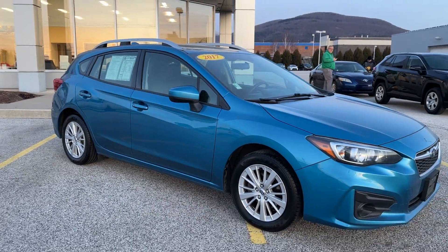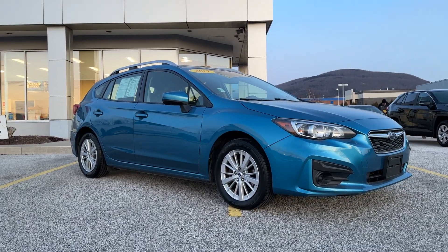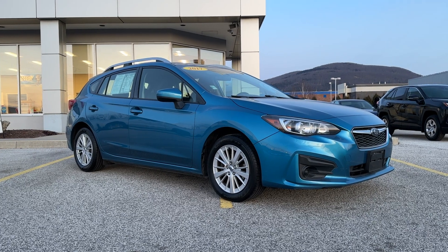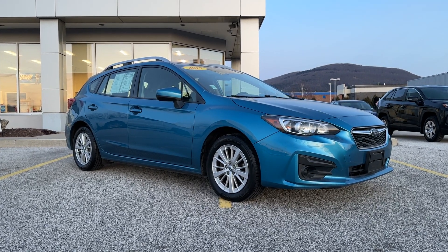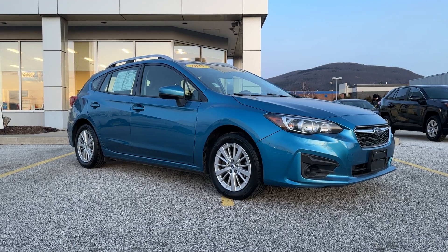So Greg, that's the 2017 Subaru Impreza 2.0 Premium. If you'd like to learn more, just click the learn more button below. Or if you're on YouTube, click the link in the comment section. Or come see it for yourself at Alderman's Toyota, Route 7 South in Rutland.